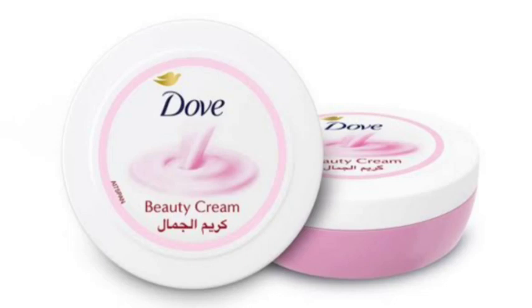Hello my lovely beauties, assalamu alaikum, welcome back to my channel Beauty Secret by Samira. Hope you are doing great. Today I am going to share with you a Dove beauty cream review. I hope this video is helpful to all, so don't forget to subscribe, like, comment, and share with your family and friends. Without any further delay, let's get started.